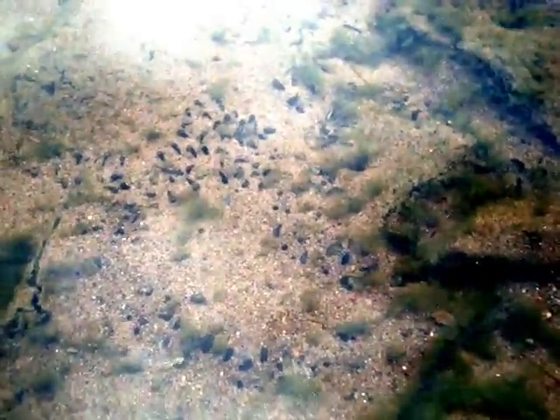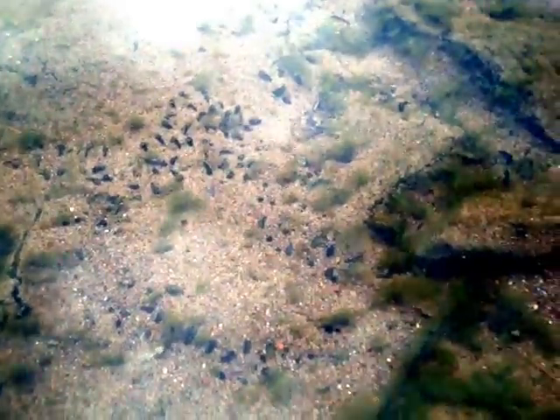Diving ducks, swans, and loons will eat the zebra mussels, but that can't eliminate them. And since the zebra mussels absorb heavy metals, eating them kills off the diving ducks.